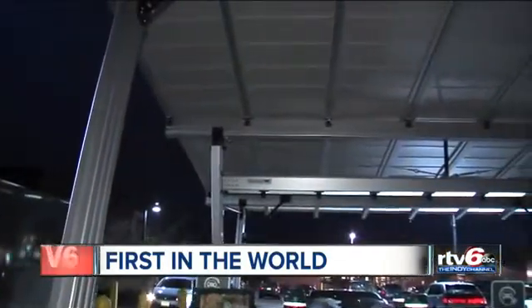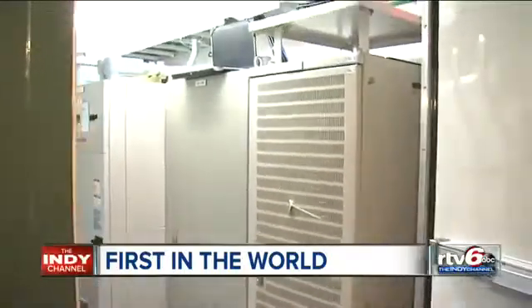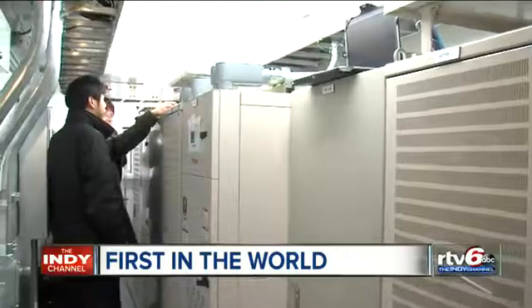The solar panels are catching all the sun's energy, which is DC energy, and right here is a battery pack which captures all that.